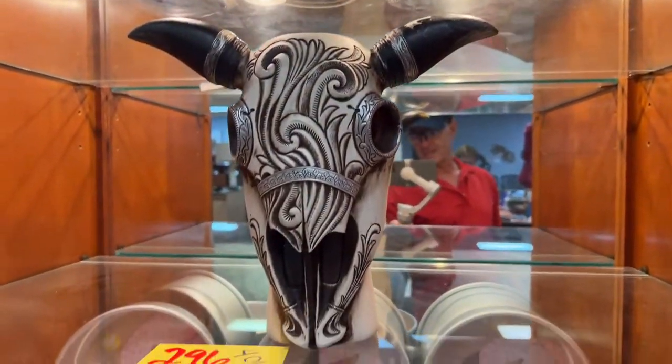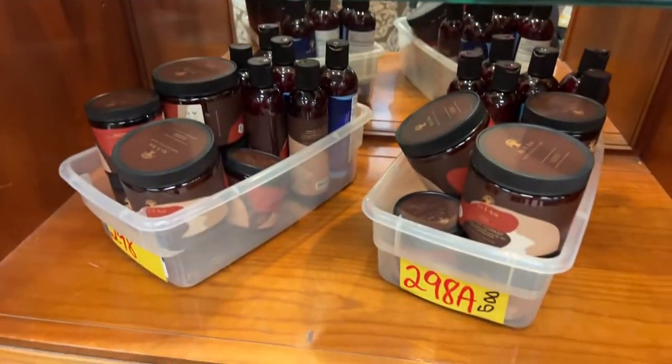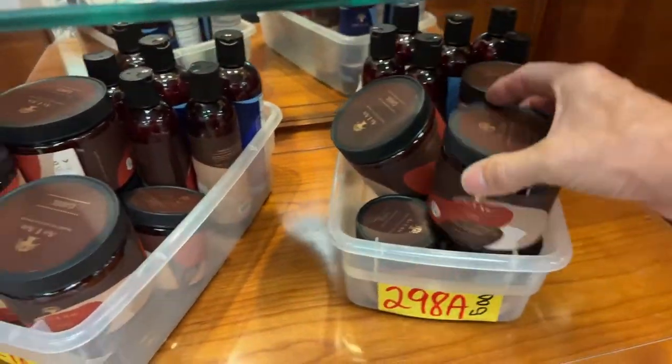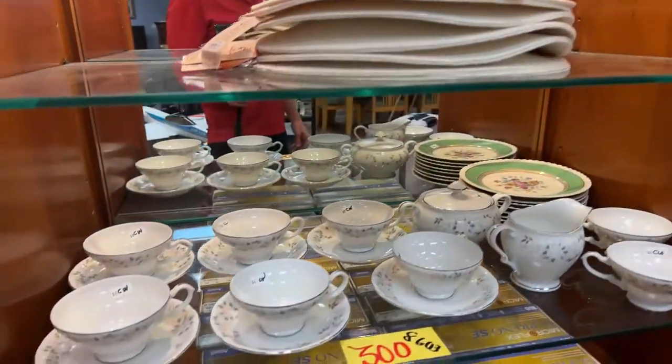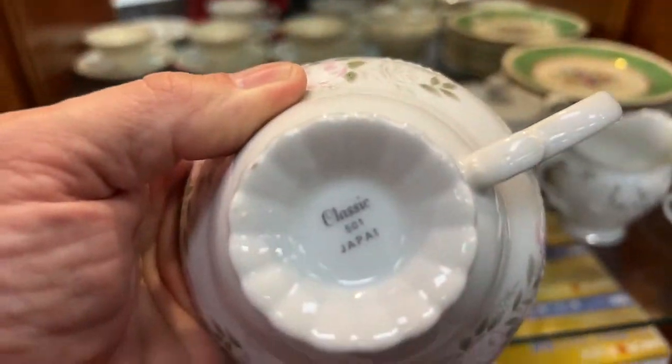We've got the evil head right here. More Wilton. We have the co-wash — makes your hair beautiful and slippery, good for your hair, guys. More Panama Jack hats and some more china — let's get you a look at the bottom. Classic Japan.